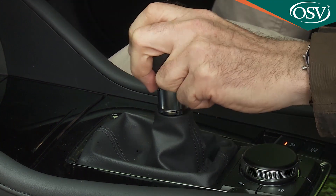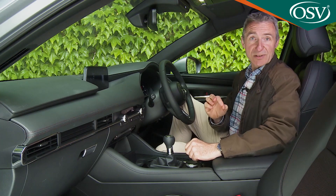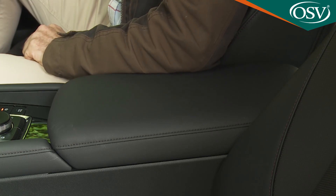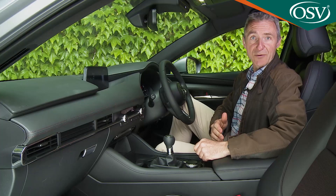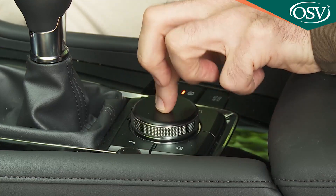Little touches also help — for instance, the armrest is almost twice as long as in the previous model, making it easier for the driver to operate the rotary command control for the infotainment display.